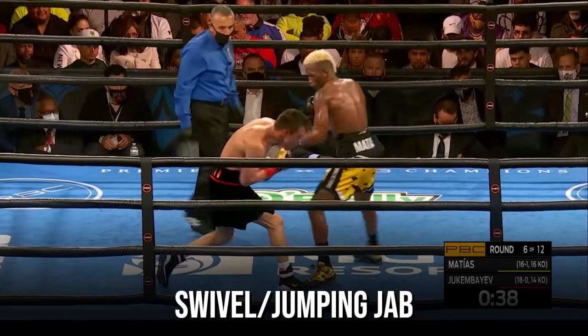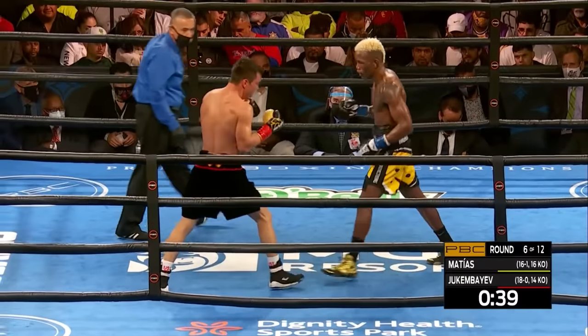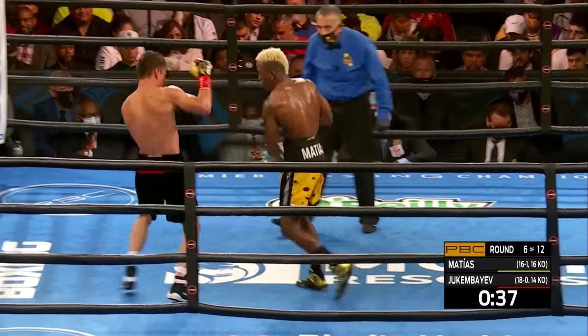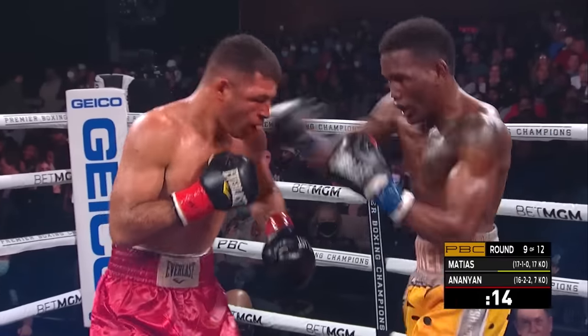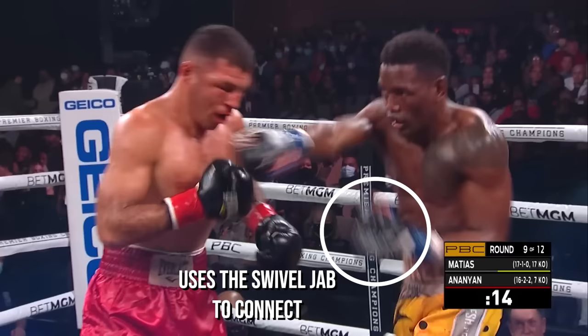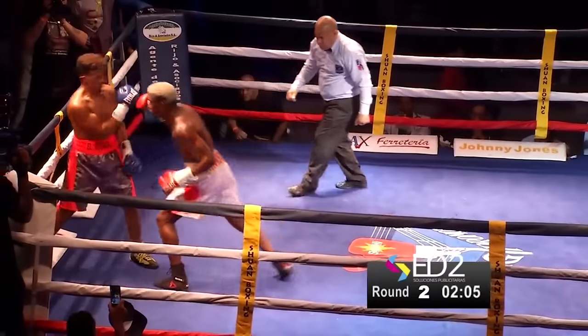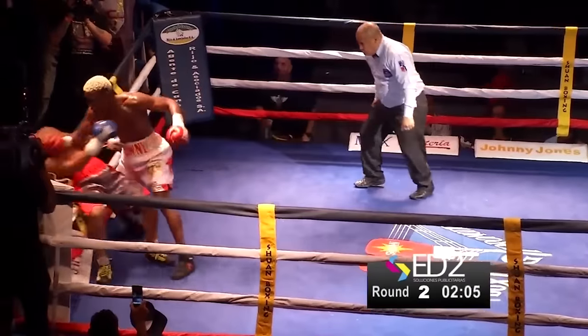Lastly, there's the swivel or jumping jab. He usually uses it when falling short with the backhand, so he can create extra reach with the swivel jab, surprising his opponents.